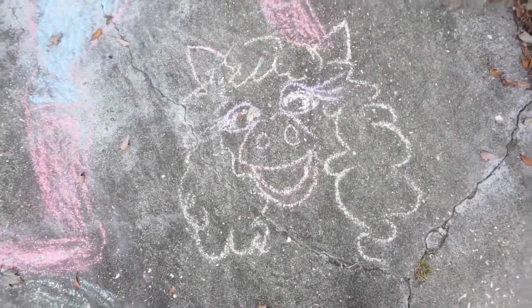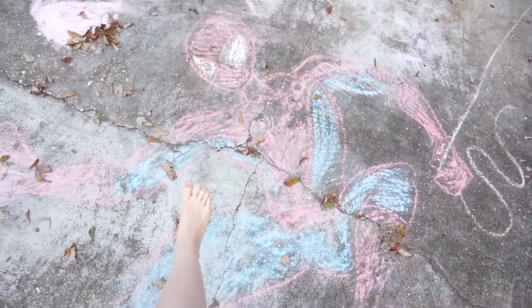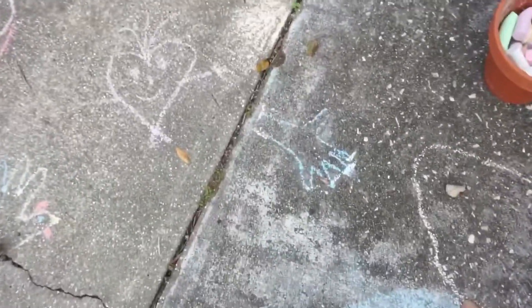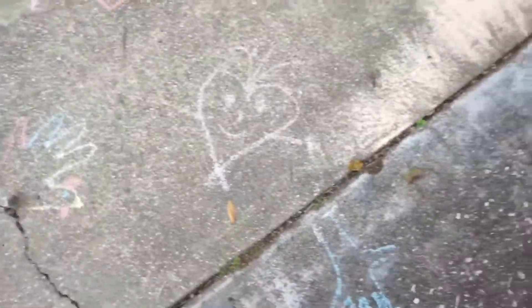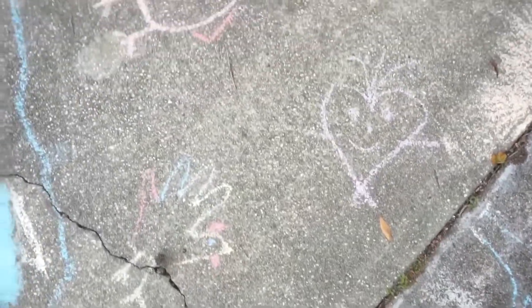That is Miss Piggy. We've got a ginormous Spider-Man — just for size comparison, that's my foot. That's Jim's drawing. Then we've got some hands. My friend Jess — hey Jess, shout out — she drew the little heart people.